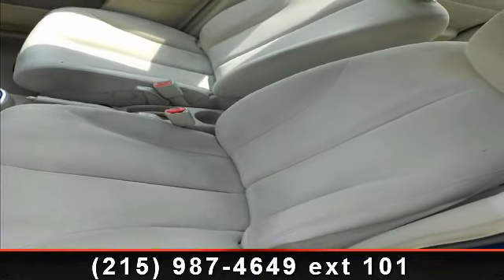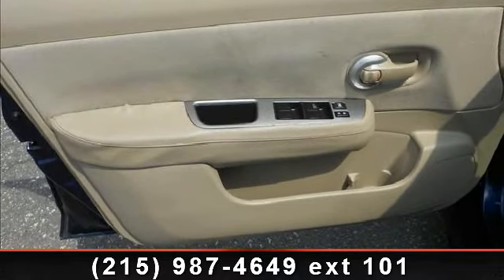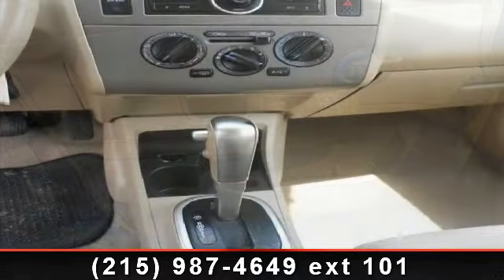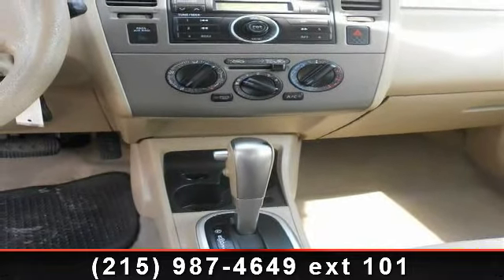passenger airbag, power mirror, front-wheel drive, AC, passenger vanity mirror, and intermittent wipers. Low mileage is an important factor in your purchase and this vehicle delivers a low odometer reading.